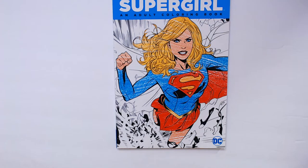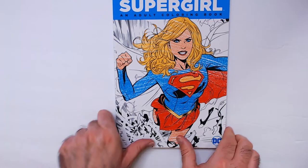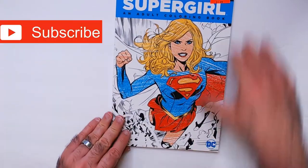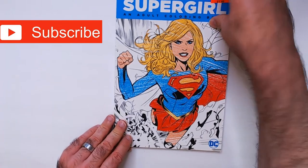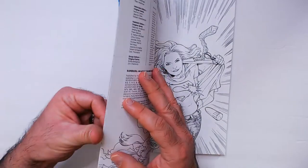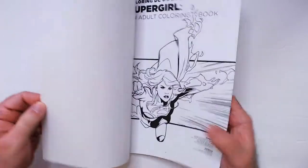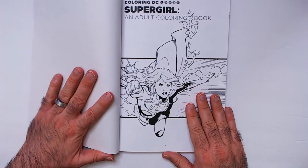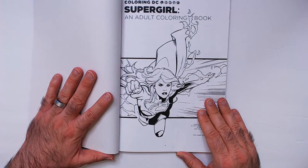Hey, welcome back. Today we have the Supergirl coloring book, on sale for a dollar ninety-nine. Pretty cool, decent amount of pages in here. I do like Supergirl — I enjoyed the TV show quite a bit. I thought the girl who played Supergirl did a really good job, it was an entertaining show. Probably the only CW superhero show I liked. I think it might have started on CBS, I'm not sure.